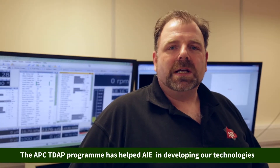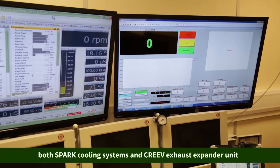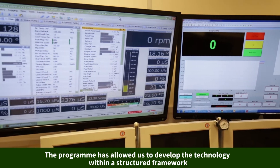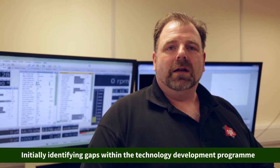The APC TDAP program has helped AIE immensely in developing its technologies, both the Sparx cooling system and the Creve exhaust expander unit. The program has allowed us to develop the technologies within a very structured framework, initially identifying gaps within the technology development program and also our commercialization.